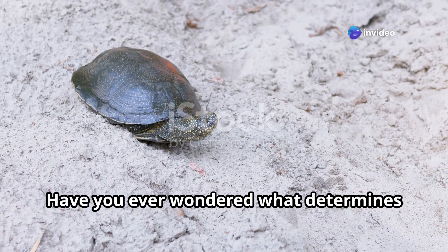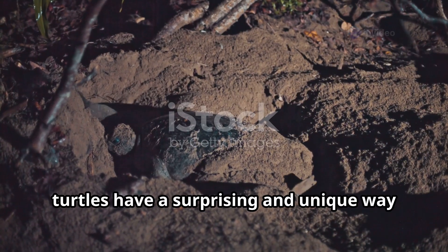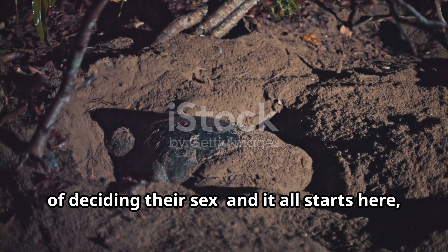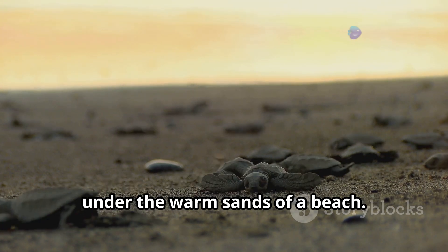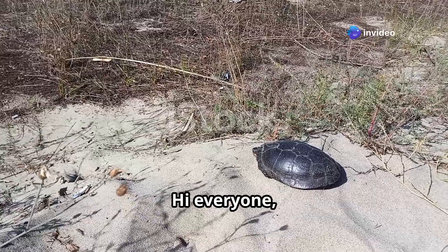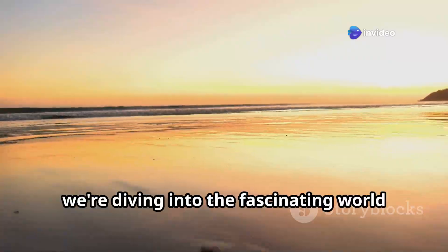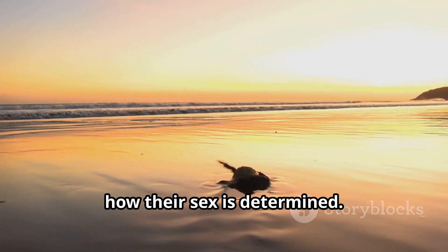Have you ever wondered what determines whether a turtle is male or female? Unlike humans, turtles have a surprising and unique way of deciding their sex, and it all starts here under the warm sands of a beach. Hi everyone, welcome to our channel — today we're diving into the fascinating world of turtles to uncover the science behind how their sex is determined.